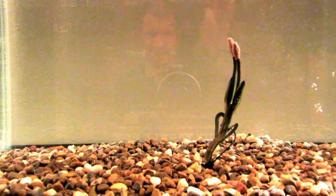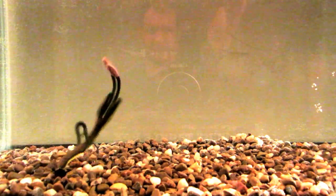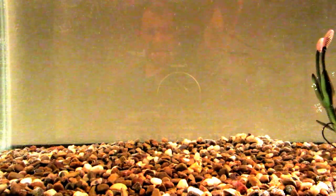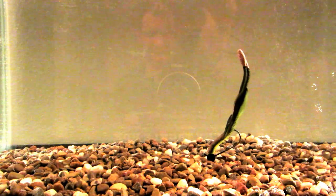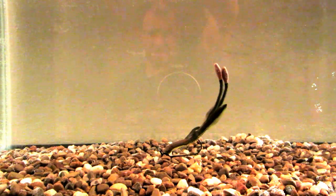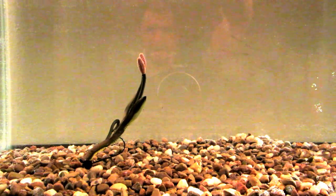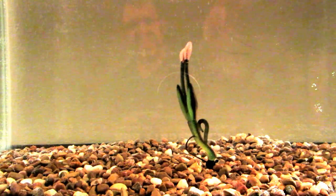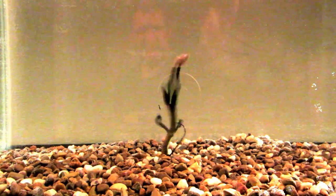I highly, highly recommend these baits — they work really well. You can rig these up on Texas rigs or Carolina rigs, but I think they're most effective on a shaky head so you can stop them and have those tails go straight up in the air. Then any current in the water, you can have those leg appendages just dancing in the water column.